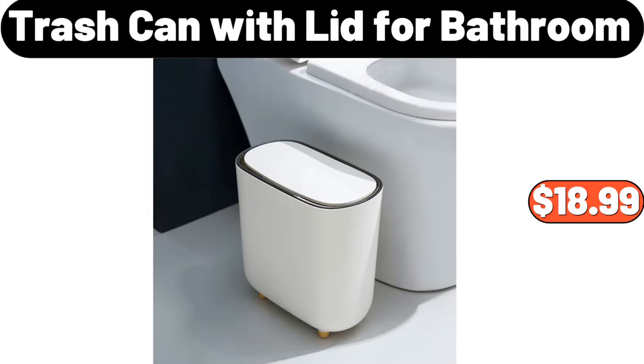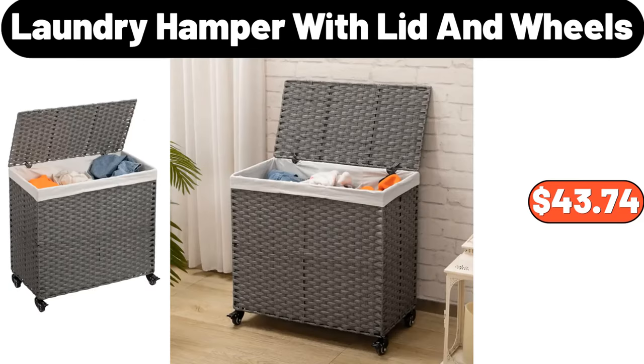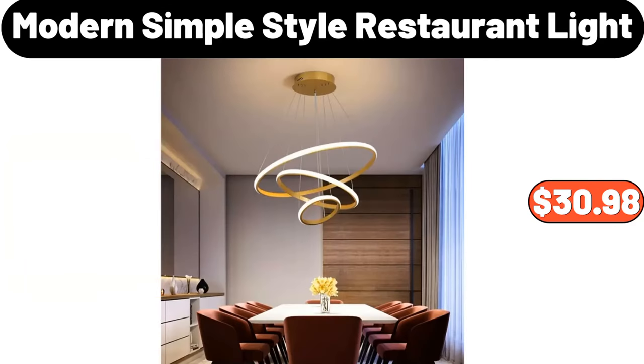Trash Can with Lid for Bathroom, $18.99. Artistic Table Lamp, $19.78. Laundry Hamper with Lid and Wheels, $43.74. 2 Pieces Hand Towels, $6.98. Modern Simple Style Restaurant Light, $30.98.